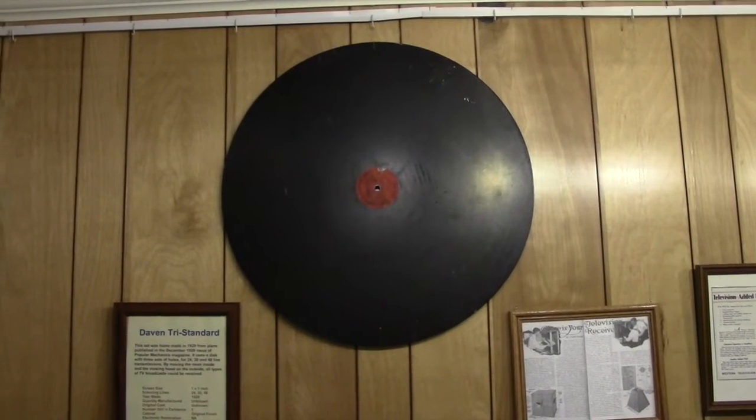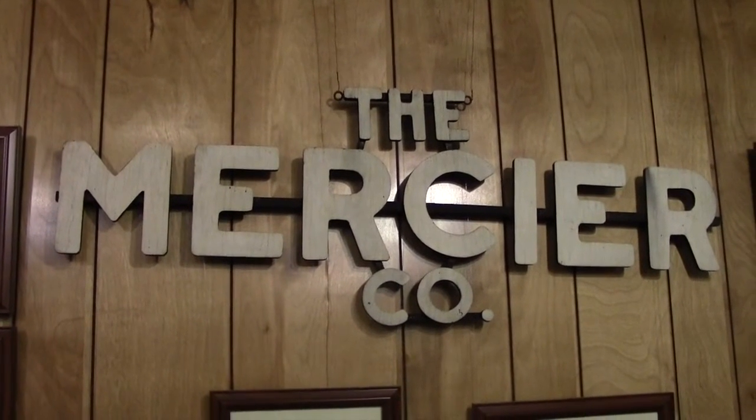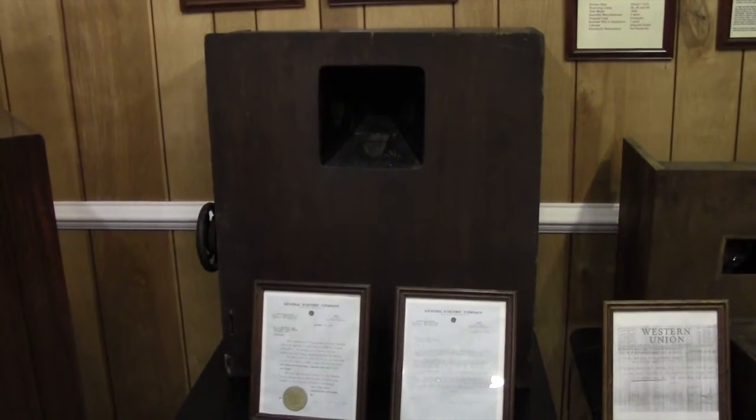Here's another example of the Nipkow discs. There's a Columbus connection to early TV. The Mercier Corporation hand-built sets in 1929, both as completed units and as kits.